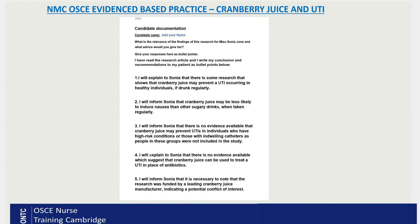Point three: I will inform Sonia that there is no evidence available that cranberry juice may prevent UTIs in individuals who have high-risk conditions or those with indwelling catheters, as people in these groups were not included in the study. Only healthy people were included; those with underlying health conditions were excluded.